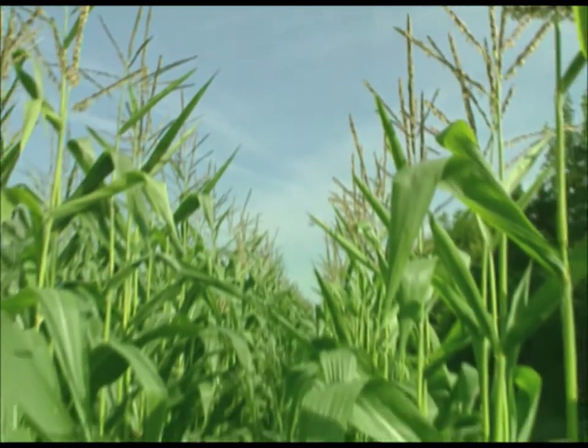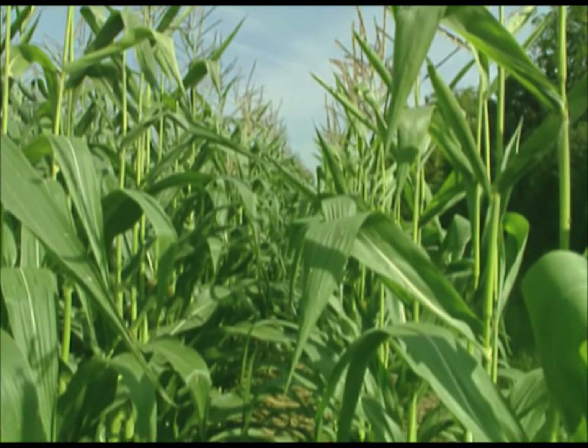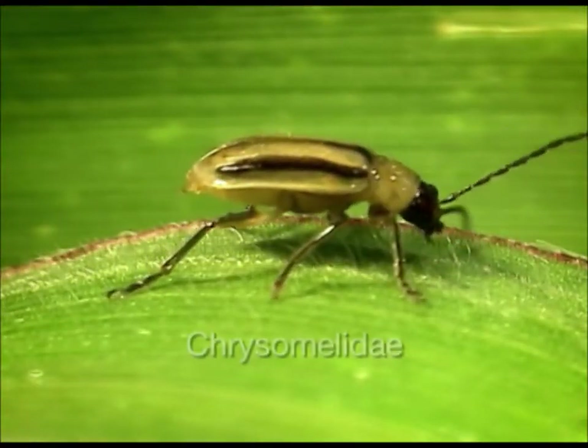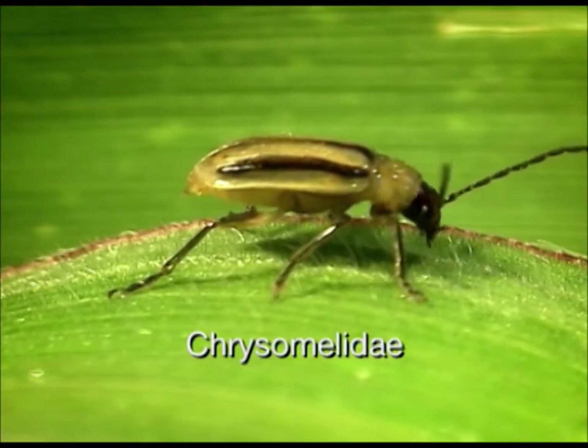This female is just arriving in a stand of maize that, so far, has been free of Diabrotica. The genus Diabrotica belongs to the family Chrysomelidae, the leaf beetles.